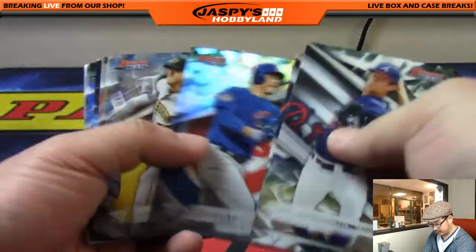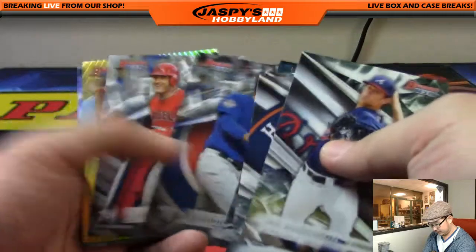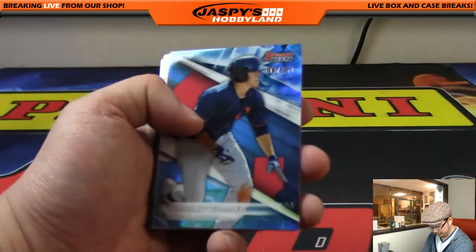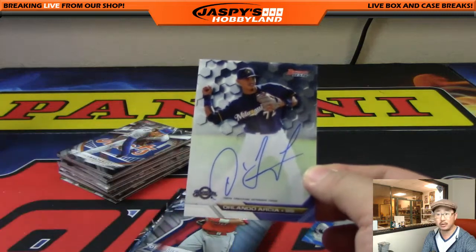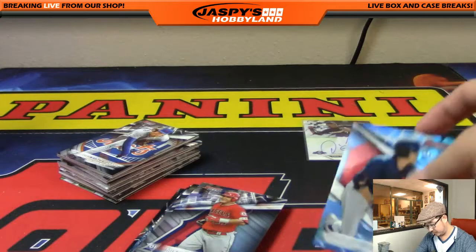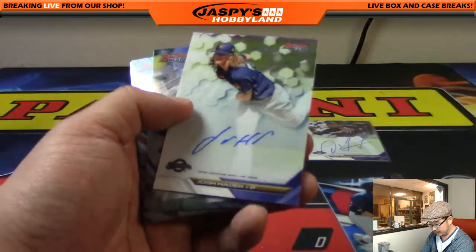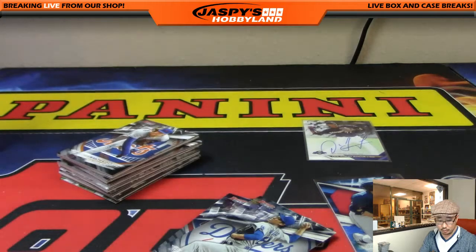Ian Anderson starting us off. Four more autos to go — good luck, everybody. There's Bradley Zimmer to 250 for the Indians, and the auto is Orlando Arcea. Nice Orlando Arcea for the Brew Crew — that will go to Andy Owens. And next auto is another Brewer — Josh Hader. Nice one for Andy Owens.